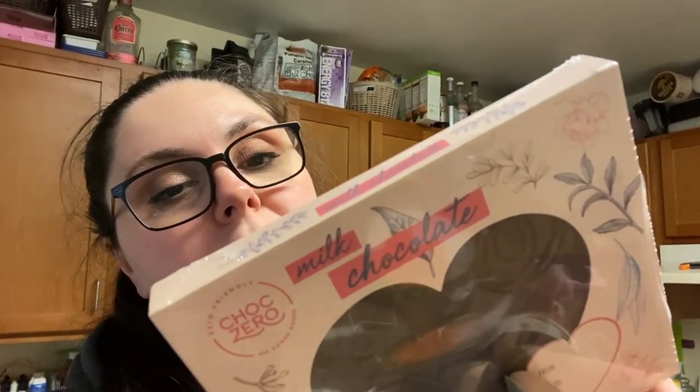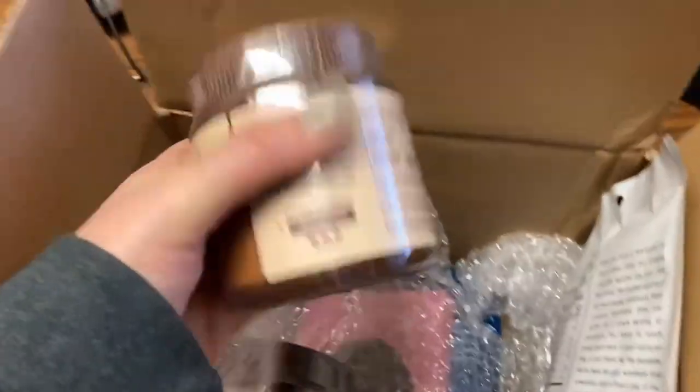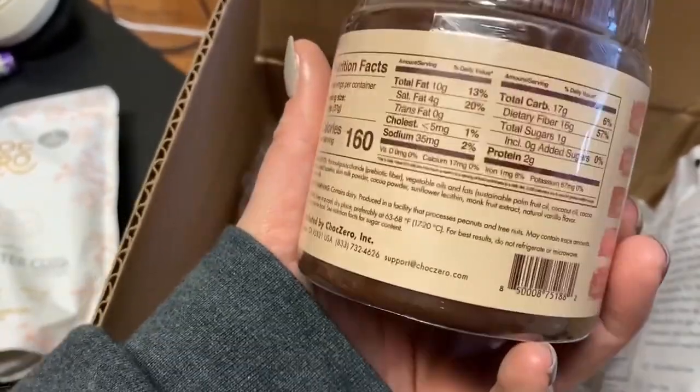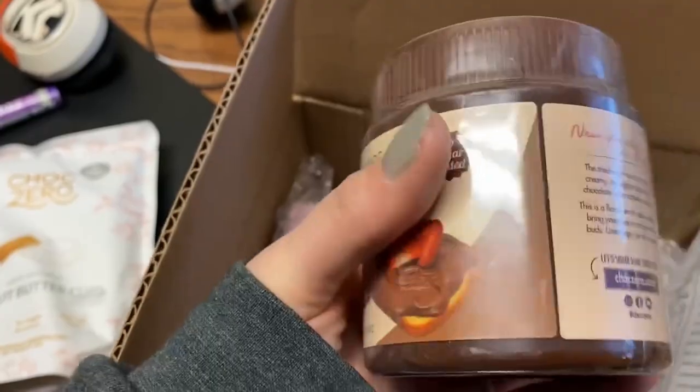ChalkZero has a Valentine's Day thing going on and they sent me some stuff! This is a milk chocolate heart — it's one net carb per serving, with a serving size of one piece at about 10 grams, and there are 11 servings in the whole thing. I also got white chocolate peanut butter cups and this keto chocolate hazelnut spread — oh my god, it's like keto Nutella! I got two of those.